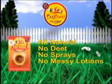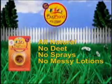Such as DEET, Bug Band insect repellent is a safer choice. It uses naturally derived, pleasant-scented and proven effective geraniol vapors to create an invisible shield that's safe for children and pets and can be used around food.